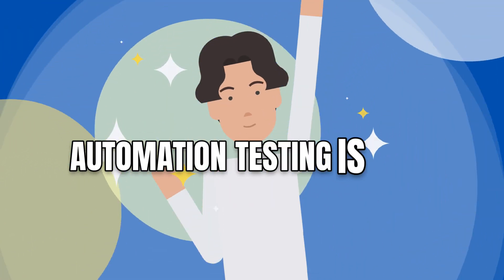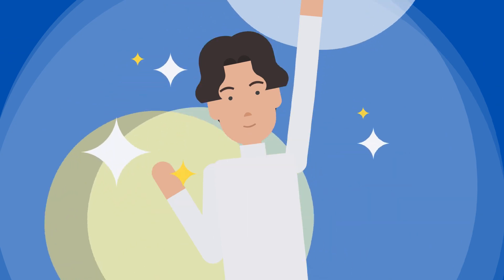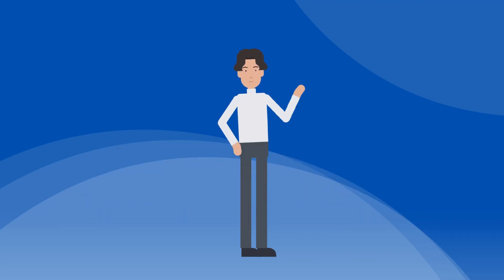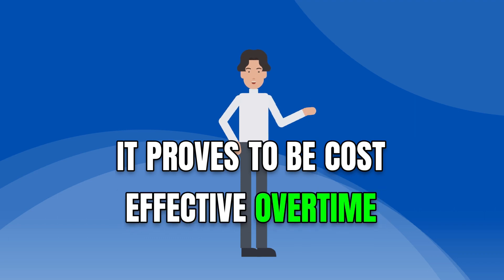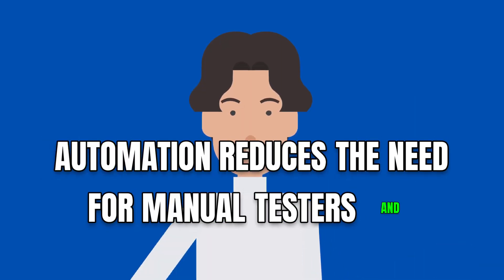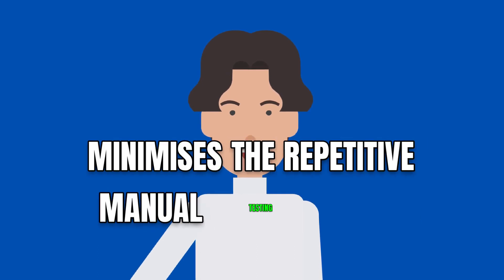Automation testing is cost-effective in the long run. Although the initial investment in automation testing may be higher, it proves to be cost-effective over time. Automation reduces the need for manual testers and minimizes the repetitive manual testing effort.